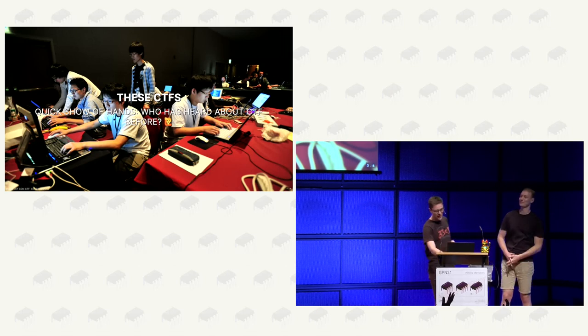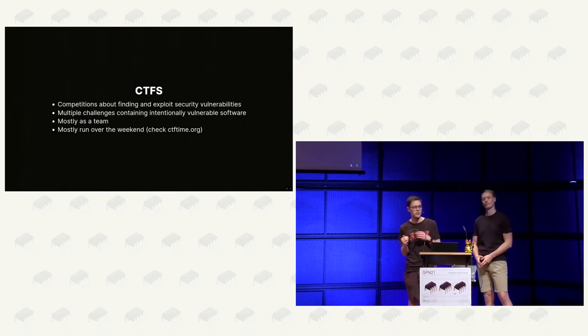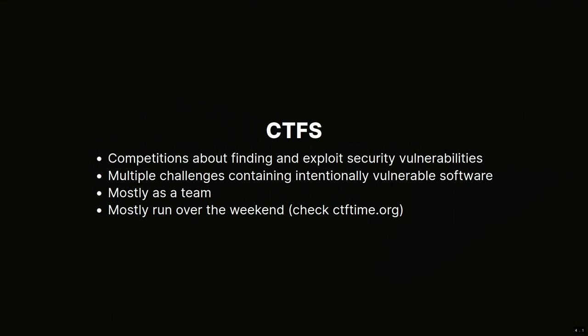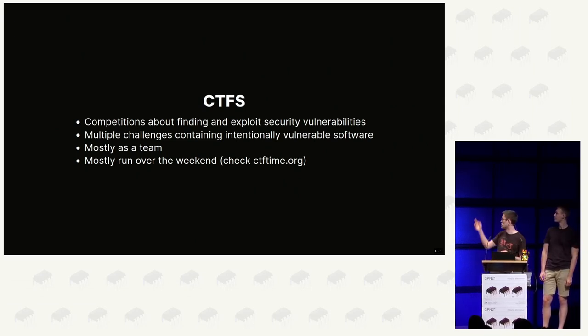This is an introductory talk, so what are CTFs? At their core, these are competitions about finding and exploiting security vulnerabilities. They are organized in multiple challenges containing intentionally vulnerable software - someone placed an issue there and you have to exploit it. This is a team competition and most of the time they run during a weekend. For example, this weekend it's GPNCTF, and you can always check upcoming CTFs at ctftime.org.